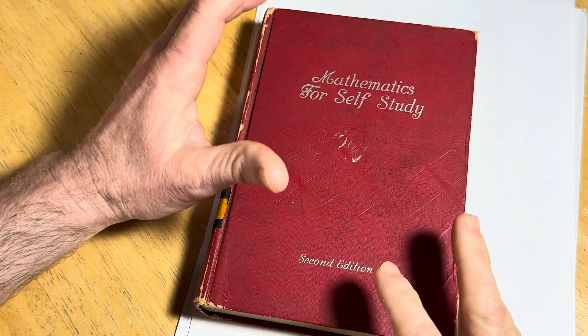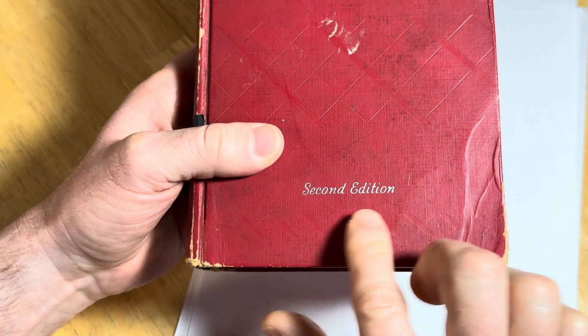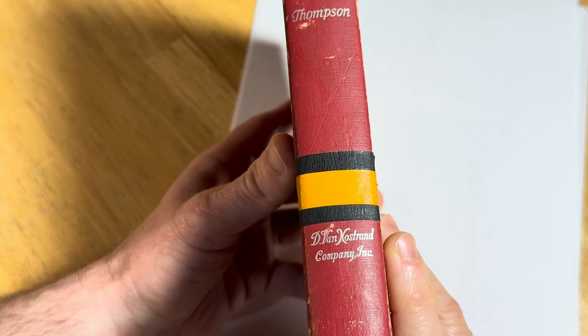Hi, everyone. In this video, we are going to take a look at this book, Mathematics for Self-Study, second edition. The book is called Calculus for the Practical Man, and it was written by Thompson.